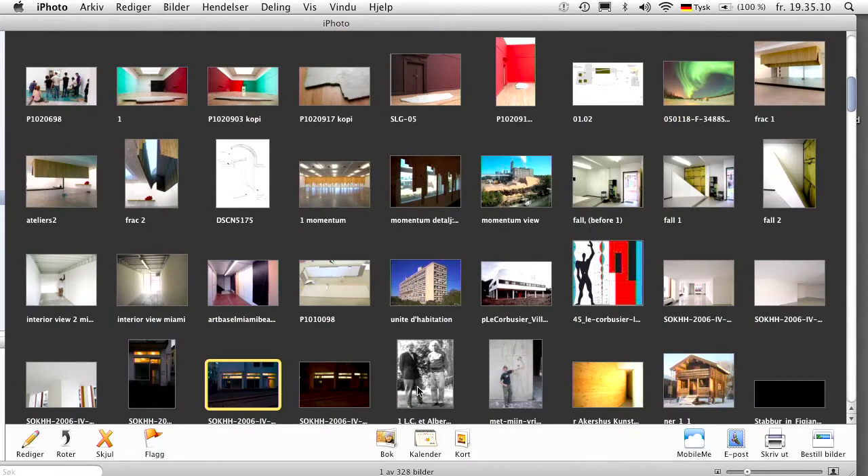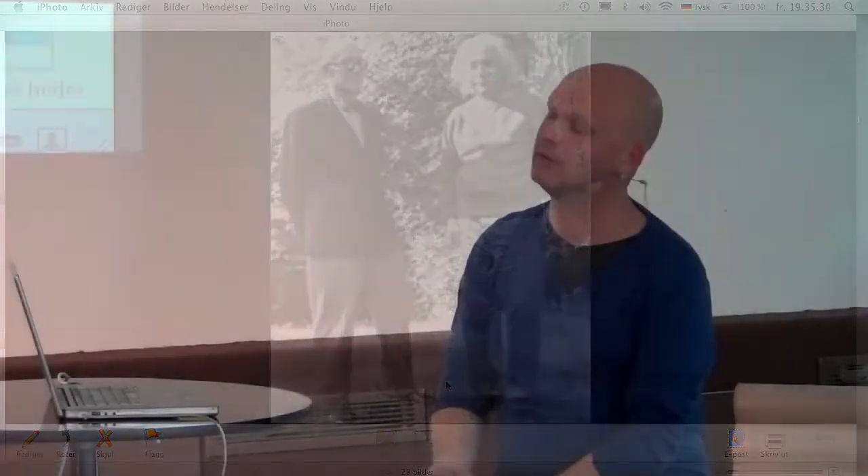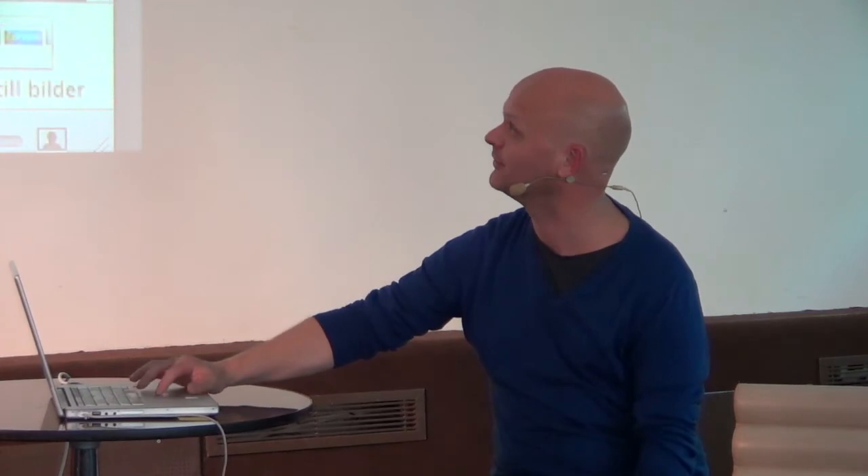This is the first Le Corbusier exhibition I did. The title of the show is actually based on the meeting of Einstein and Le Corbusier. Le Corbusier was so excited to travel to America to meet Einstein, to present his mathematical system about proportions in space and the Modulor man. And Einstein told him that this is a scalar proportion which makes bad difficult and good easy. So that was the title of the show.